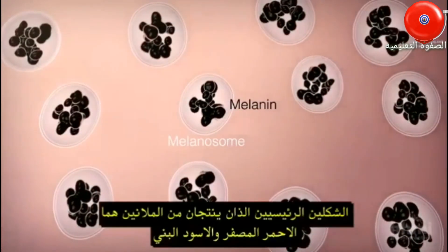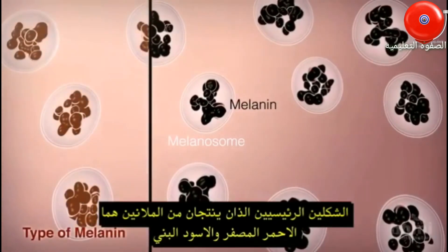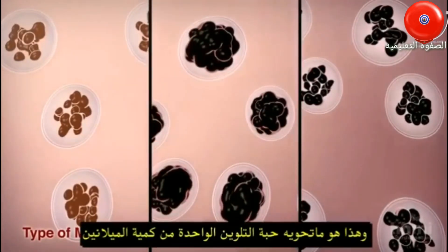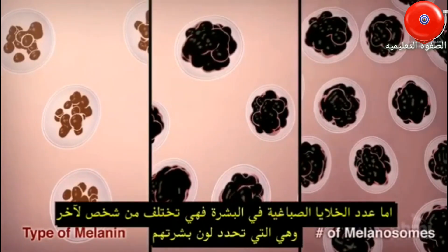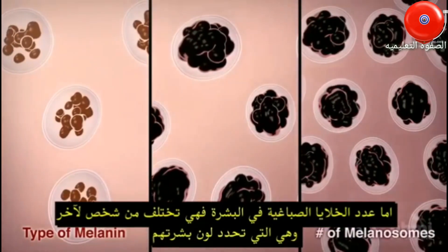The proportion of two main forms of melanin produced — a reddish-yellow type versus a black-brown type — the total amount of melanin in each melanosome, and the number of melanosomes in the epidermis all vary from person to person and determine their skin color.